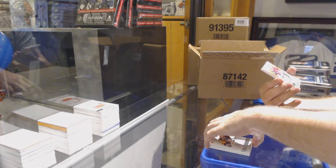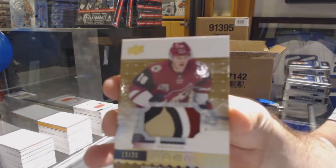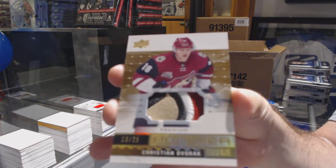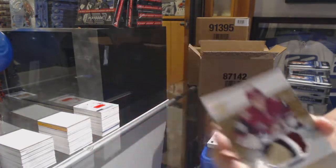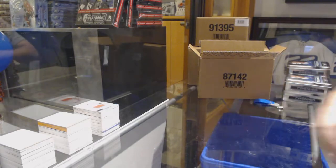We have a rookie patch for the Coyotes — Christian Dvorak, rookie patch. And we've got a Jacob Chychrun for the Coyotes. There we go!